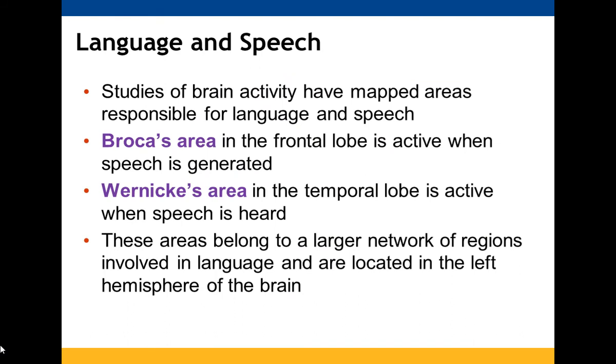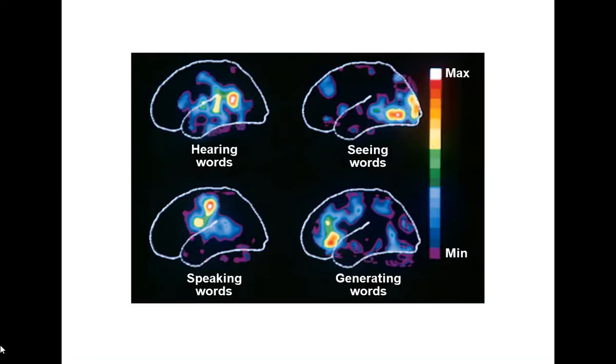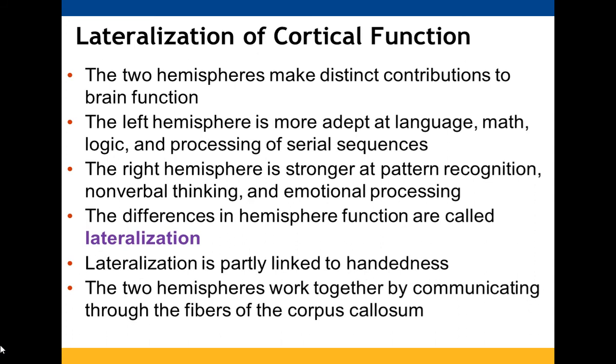We've been able to study and map brain areas responsible for language and speech. Broca's area in the frontal lobe is active when you are generating speech; Wernicke's area in the temporal lobe is active when you hear speech. Both are part of a larger network of regions involved in language and are found in the left hemisphere. Lateralization refers to the distinct contributions each hemisphere makes: the left hemisphere handles language, math, logic, and processing, while the right is stronger at pattern recognition, nonverbal thinking, and emotional processing. The corpus callosum connects them, and lateralization is partly linked to handedness.